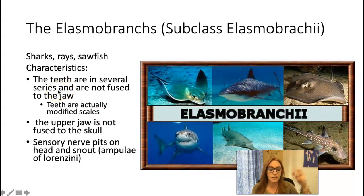Within class Chondrichthyes we have two subclasses. Elasmobranchii are the ones you're most familiar with — these are sharks, rays, and sawfish. They have all the chondrichthyan features, and their teeth are in several series, meaning rows. If you open their mouth you can see multiple rows of teeth. Those teeth are not fused to the jaw, so they just fall out and another tooth folds forward in its place — their teeth are kind of disposable, and they're modified scales. They also have sensory nerve pits on their head and snout.